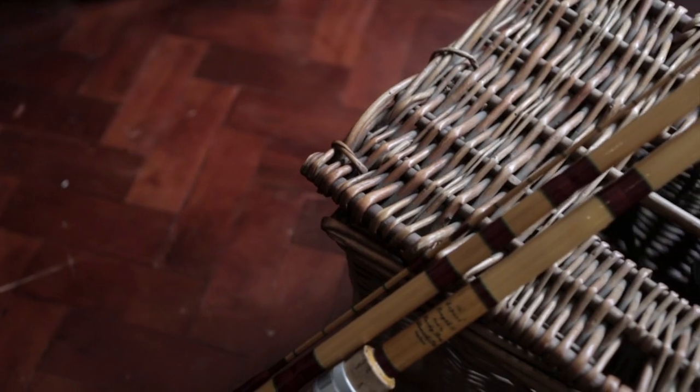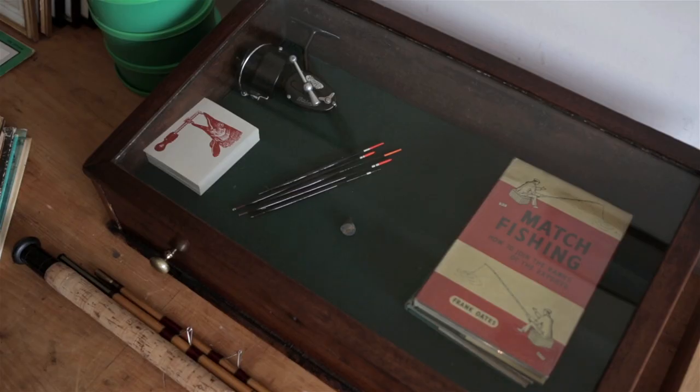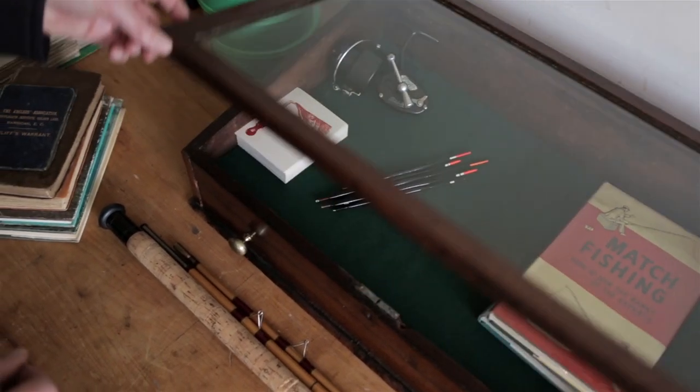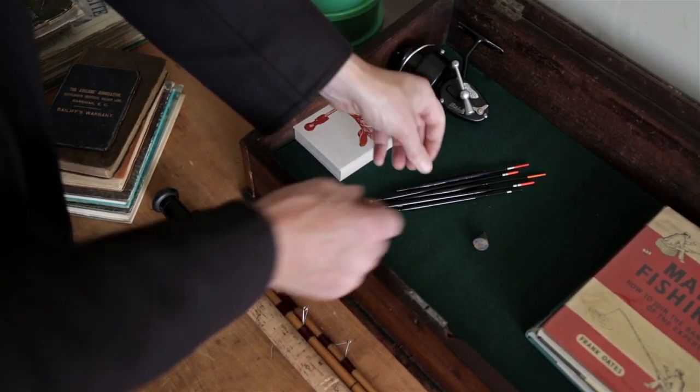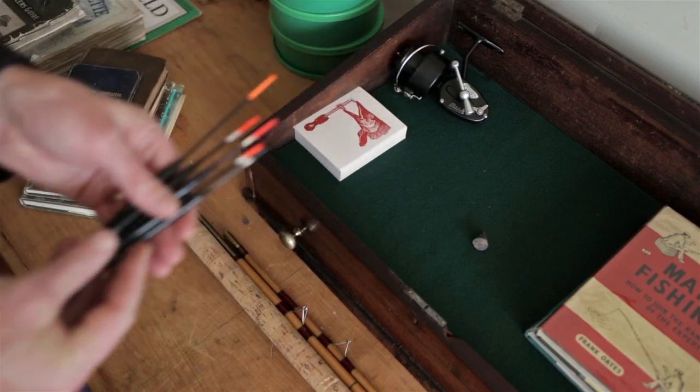A typical kind of gear that people would have used fishing in what I'd call the golden age of canal angling would have been a float fishing set up — rod, reel, line, float, hook and bait, sitting at the side of the canal on a seat box or a basket.